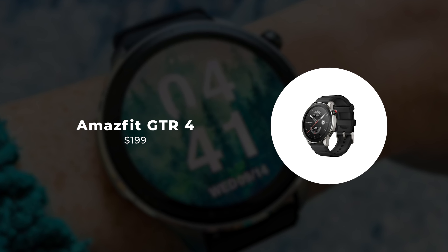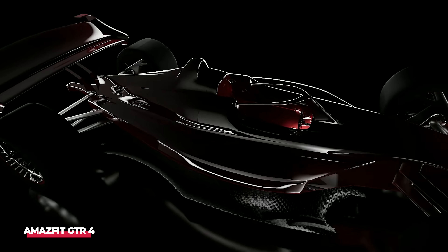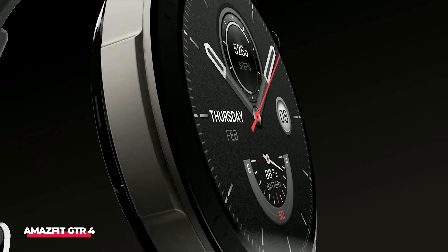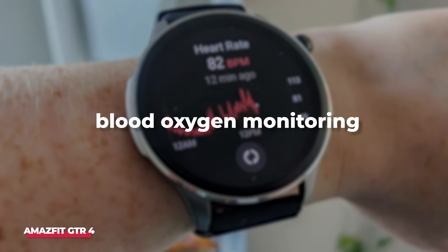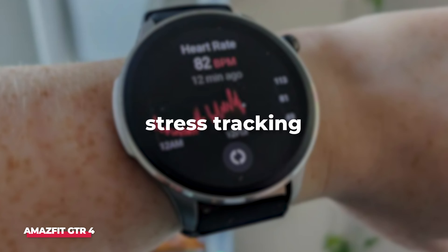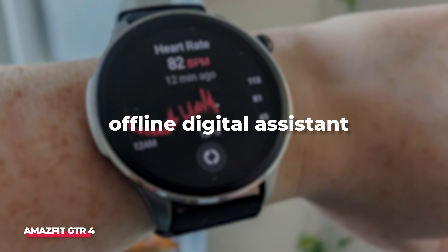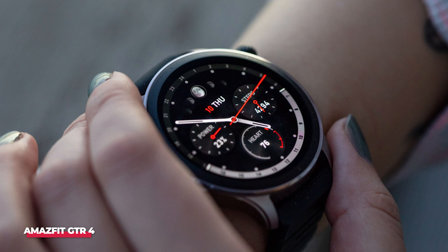Number 2: Amazfit GTR 4. The Amazfit GTR 4 offers exceptional value for its $199 price tag, packed with features typically found in more expensive wearables. It boasts a bright AMOLED screen, blood oxygen monitoring, sleep stage tracking, stress tracking, Amazon Alexa compatibility, an offline digital assistant, a native camera remote, and a useful Pomodoro timer.